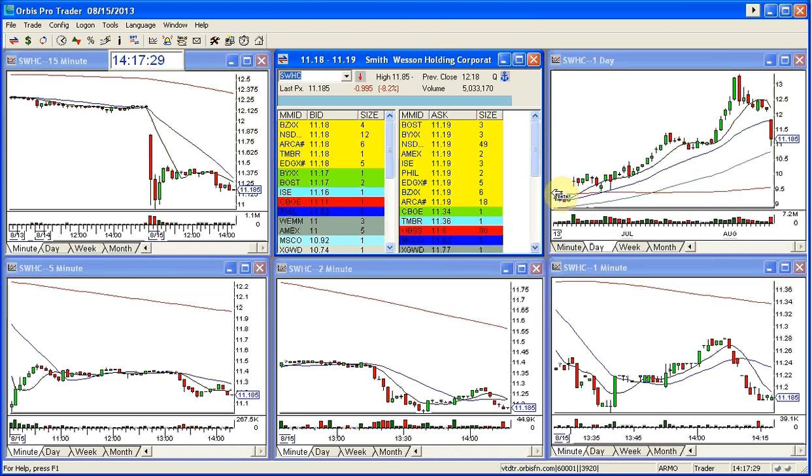Had a perfect exit, actually. I was looking at the level 2 when I got out. I saw it break, and I was waiting for it to break under 11. I had my hand on the button. I was almost going to take it out. It broke under, and then I saw the flurry and I took it. I had a perfect exit. It's very, very rare that you actually get an exit in something right at the low — or pennies from the low. But I did today.